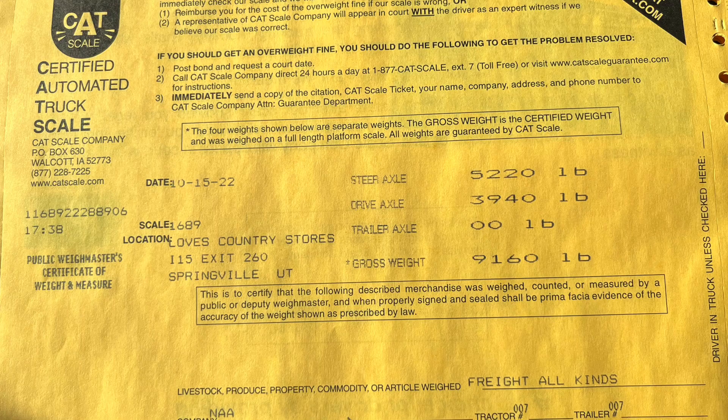What we're going to do next is I'm going to show you the CAT scale weigh-in with my family and gear. This is the CAT scale for just the truck. The steer axle — that's the front — is 5,220 pounds. The drive axle is 3,940 pounds. The trailer's not going to be weighed in this one, but we will do that in the next video. The total weight of my truck with my family and gear is 9,160 pounds.